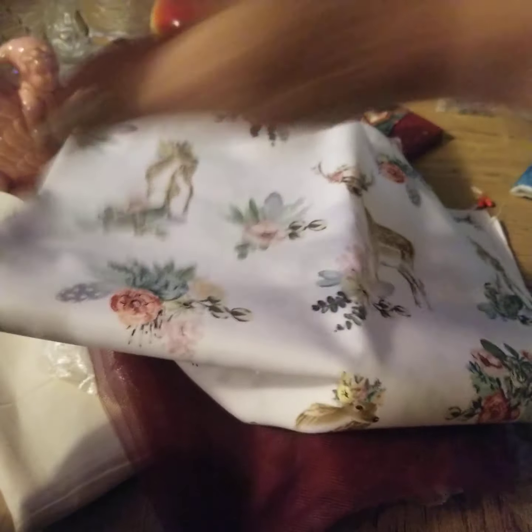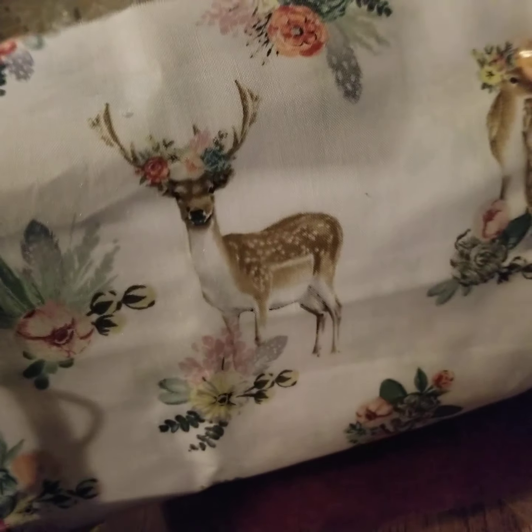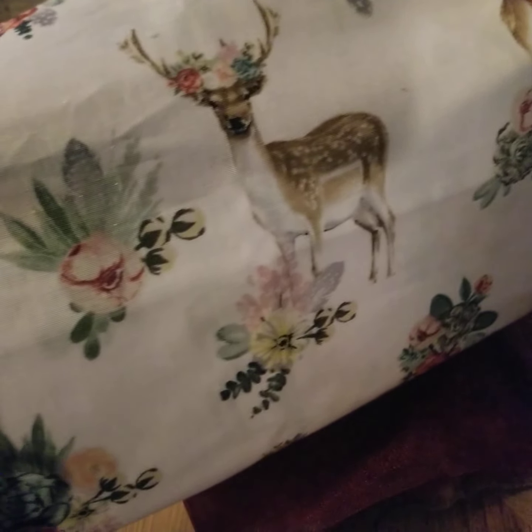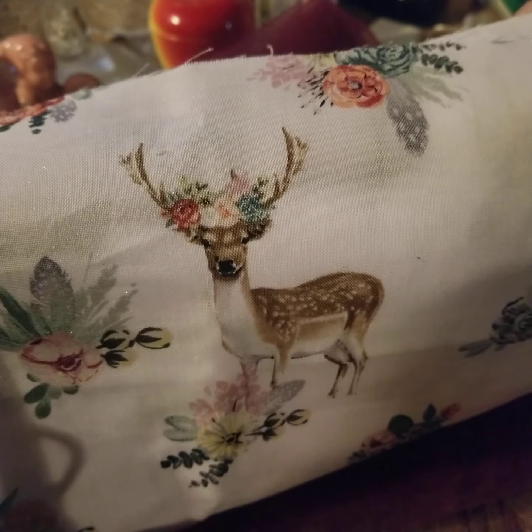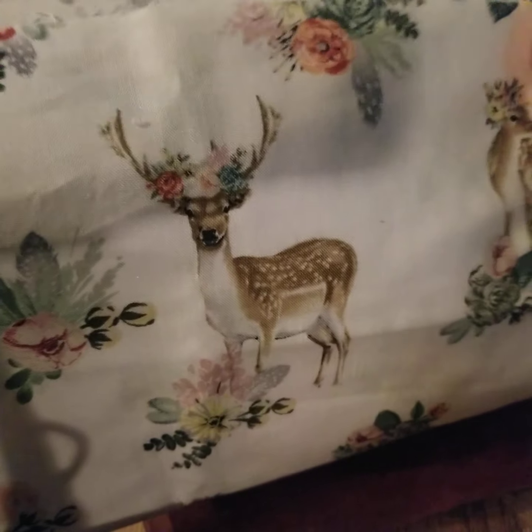I thought this fabric was really cute. It's just pretty. I like the deer on it and I like the colors. I thought maybe I could do a winter or a Christmas journal using that fabric.